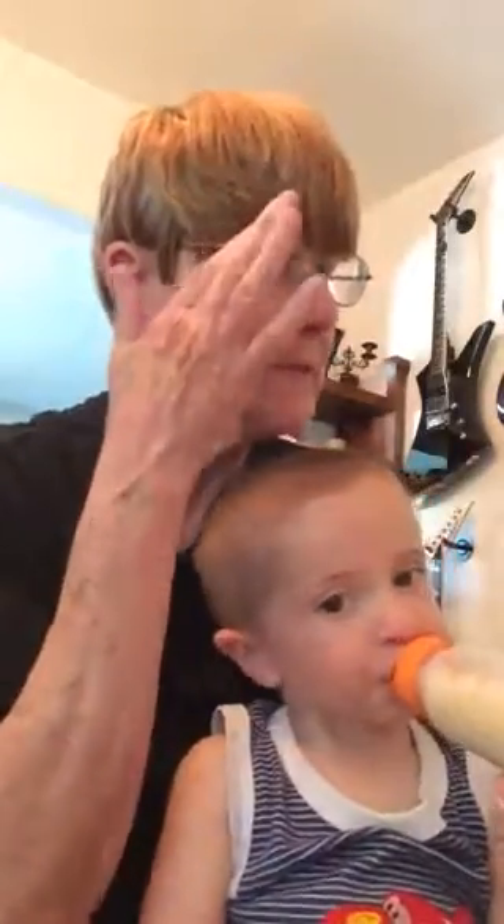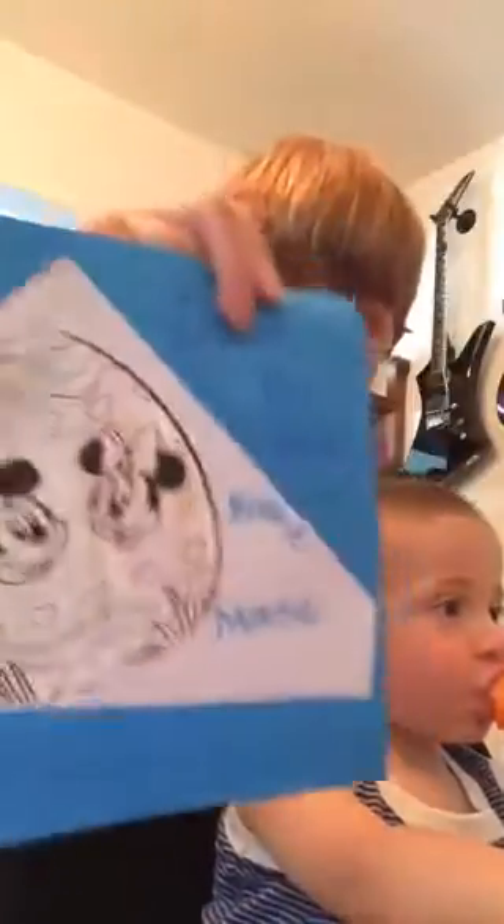None of the paintings are for sale, but you can come and look at them. See, Dylan did this one — Dylan did this one with Mickey Mouse and Minnie Mouse. You're welcome to come and look at them, but they're not for sale.